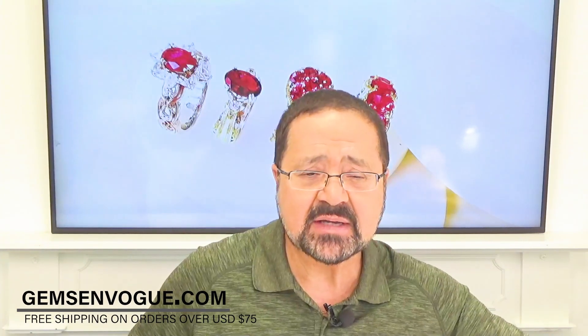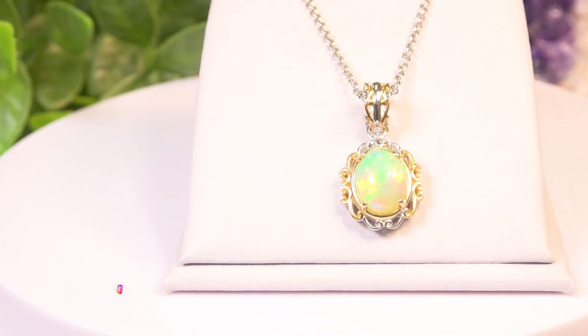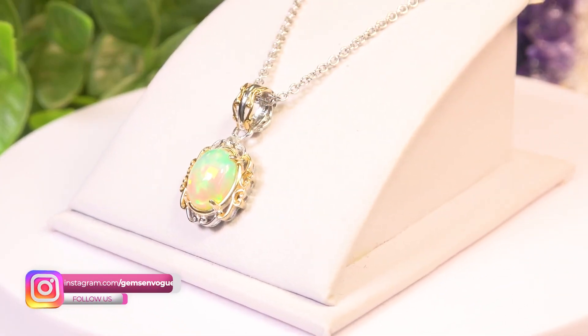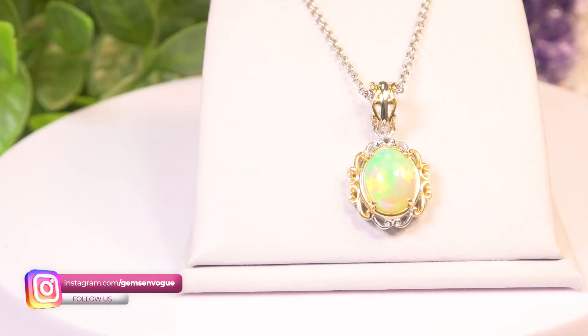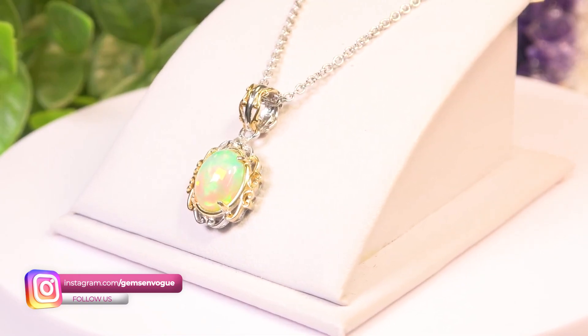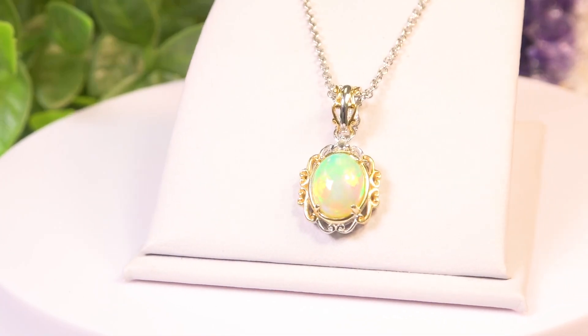This next item is really well priced. Take a look at this — it's a big 10x8 Ethiopian opal, it's got a white topaz on top, and it does come with the chain. You will not believe the price. This is priced like my charms were, and all my good fans know what that means. So you're talking a really low price on this. As far as value, this is the one to get.